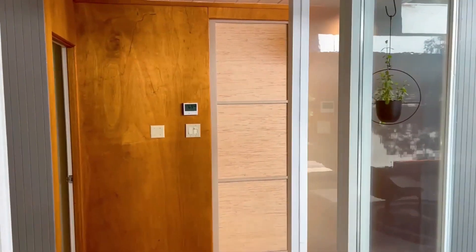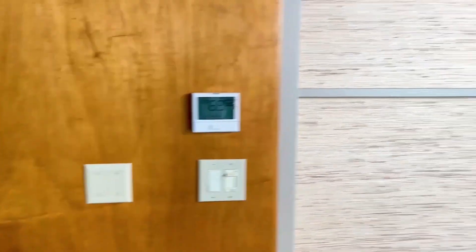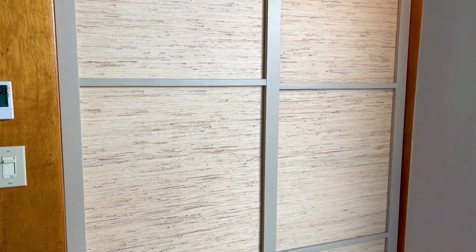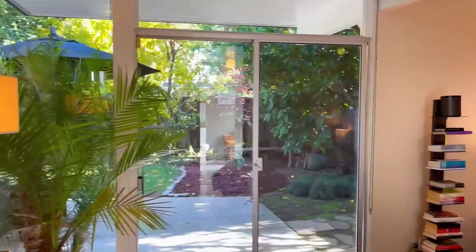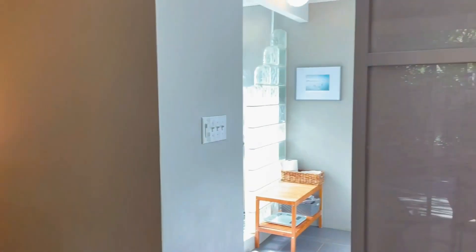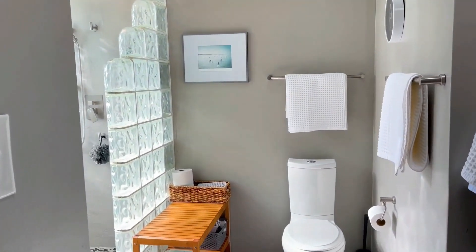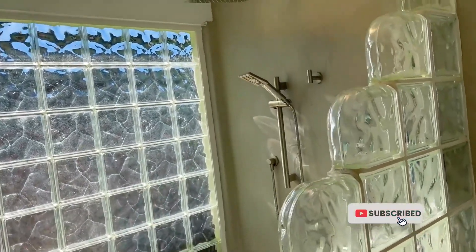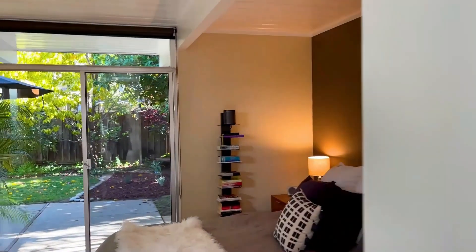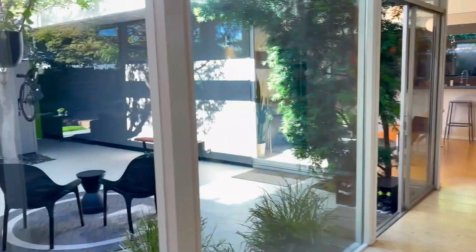Here we have more mahogany paneling that remains unpainted and I think that they've refurbished the cloth on the doors, but those are the original sliding doors. Here we have a primary suite that has sliding glass doors to the back and then also has a sliding glass door to the primary bath — ensuite bath — with glass brick, a rain shower, and then here is the closet.